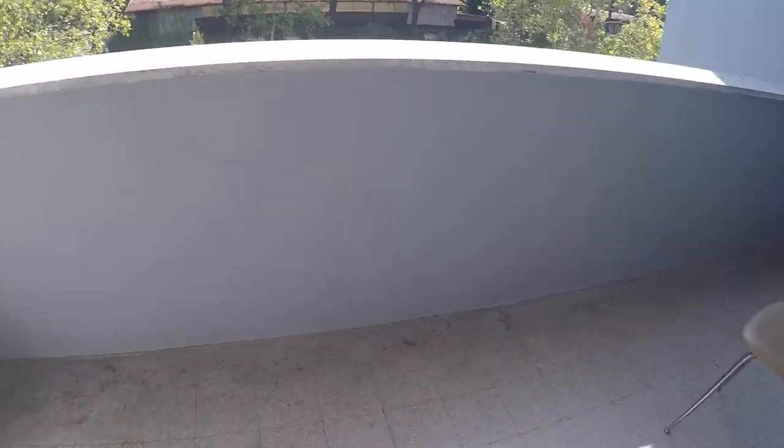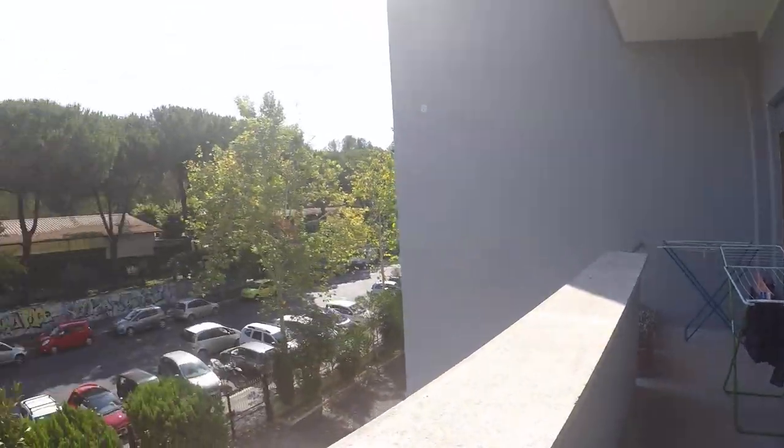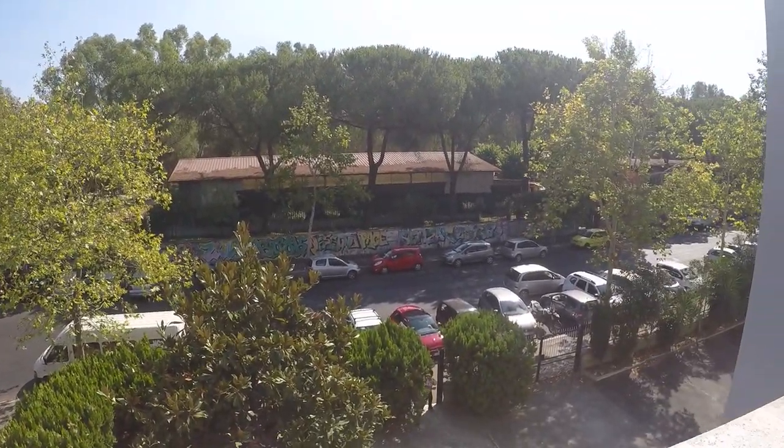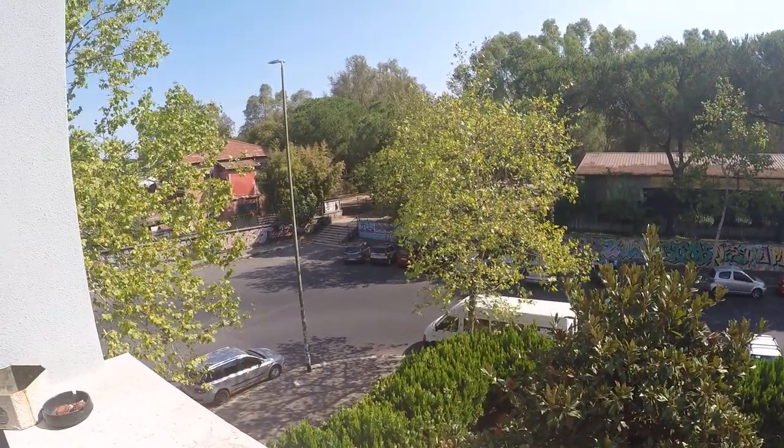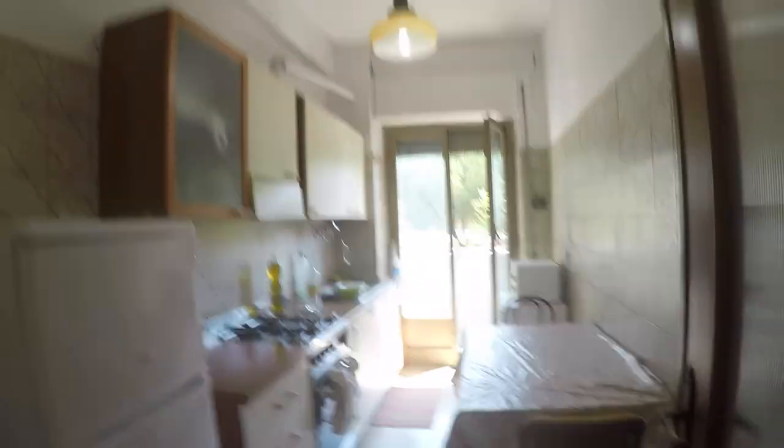There's also a balcony. This balcony is connected to bedroom number three. Here we have the entrance of the building and a view over to the street. It's quite a small street so you don't get much noise from outside. So this is the kitchen.